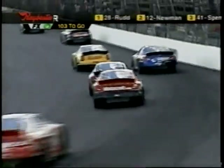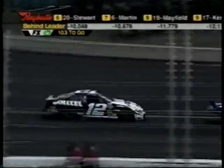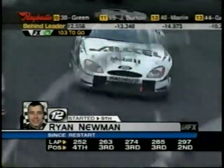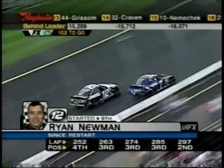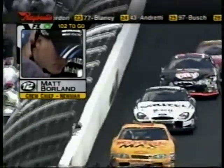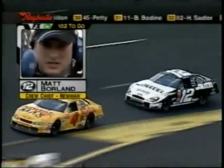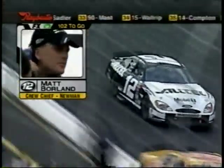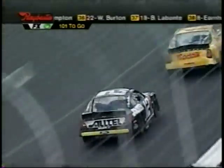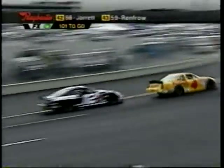Ryan Newman has now come up to second place. That car looks really good and it seems like the longer they run, the better it gets. Crew chief Matt Borland tells us Newman is pretty happy — the car feels good to him, and they're going to pit one more time and take four tires. Newman is really getting back in the throttle in the middle of the corner — the car is sticking to the bottom of the racetrack and he's making a lot of time there.